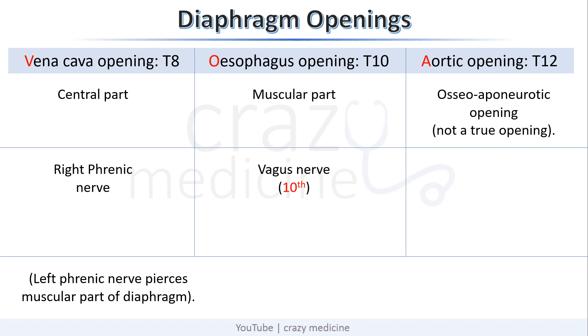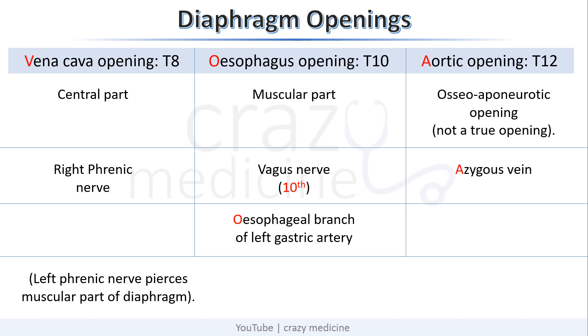You can remember: the 10th cranial nerve (vagus) passes at the level of T10, which is the esophageal opening. Azygous vein passes through the aortic opening — you can remember A for A. One more important structure is the esophageal branch of the left gastric artery, which also passes through the esophageal opening.